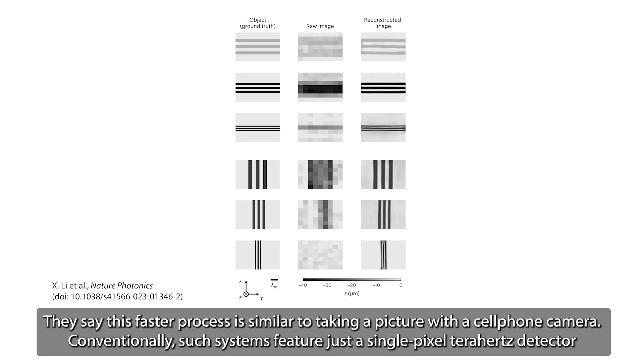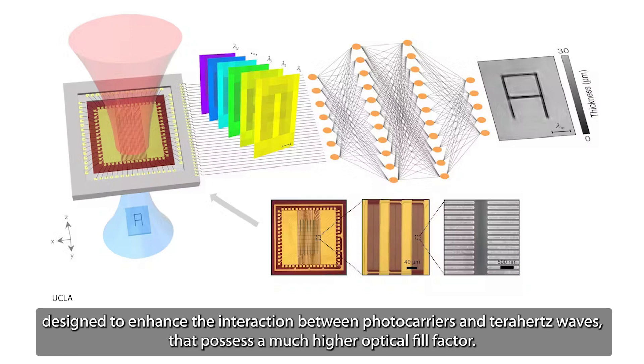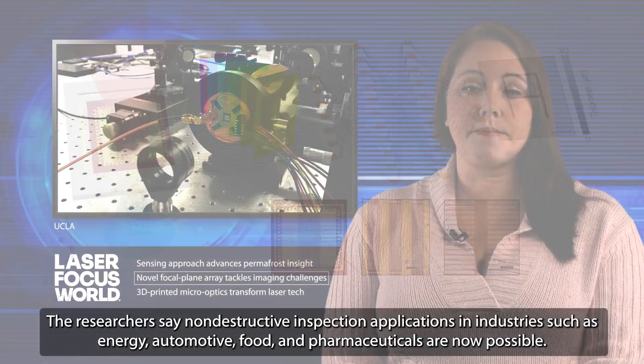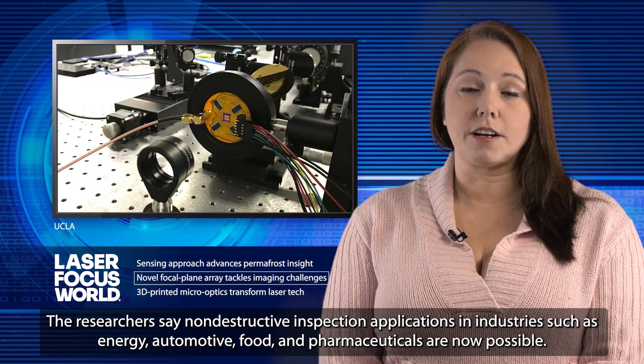They say this faster process is similar to taking a picture with a cell phone camera. Conventionally, such systems feature just a single pixel terahertz detector as part of a process that's very time-consuming and much more involved. The focal plane array features a distributed architecture of plasmonic nano-antennas designed to enhance the interaction between photocarriers and terahertz waves that possess a much higher optical fill factor. This prompts very sensitive terahertz detection within each pixel. The researchers say non-destructive inspection applications in industries such as energy, automotive, food, and pharmaceuticals are now possible.